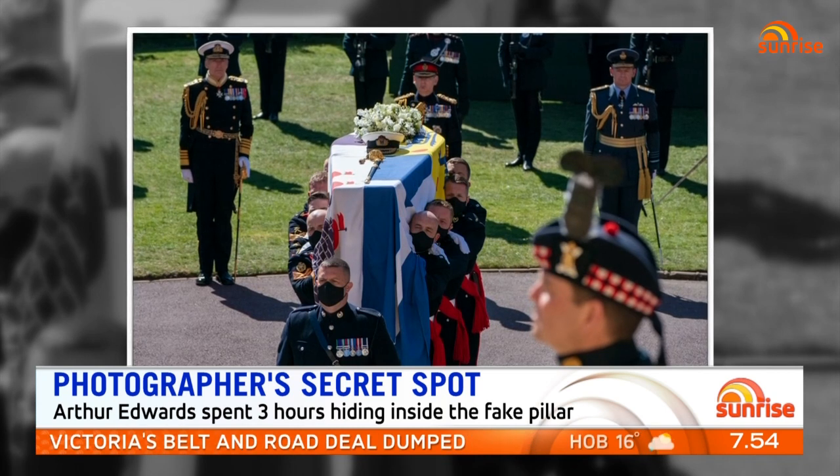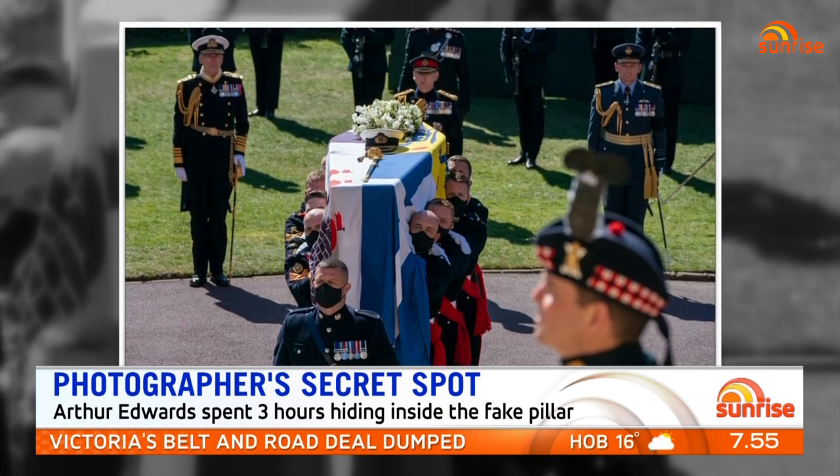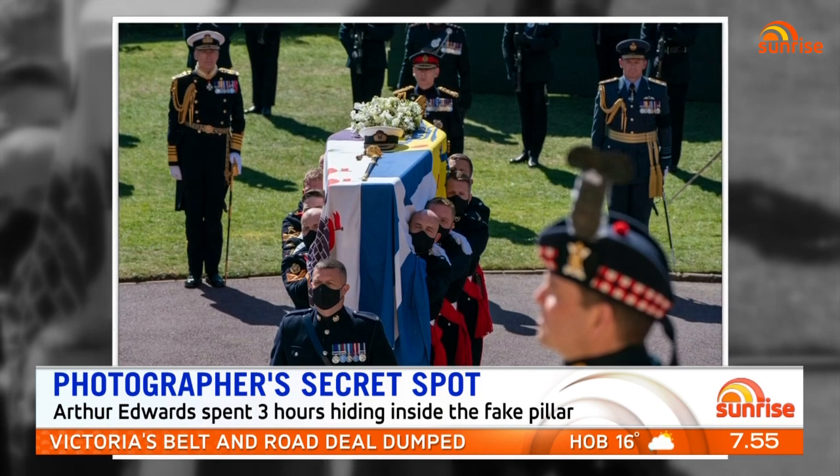Being up close with your camera and telephoto lens, you had a better view of Harry and William than anybody. Were they getting on?